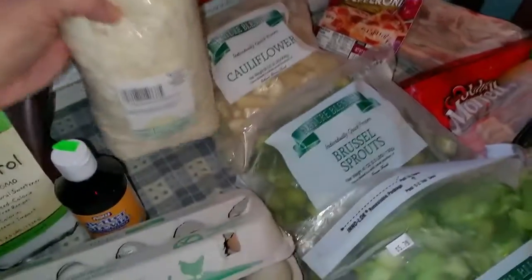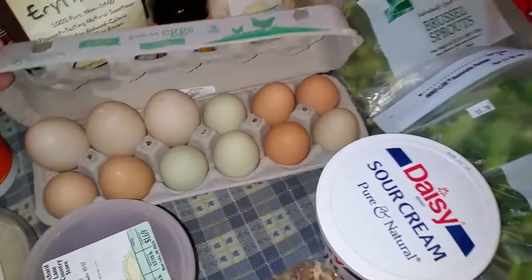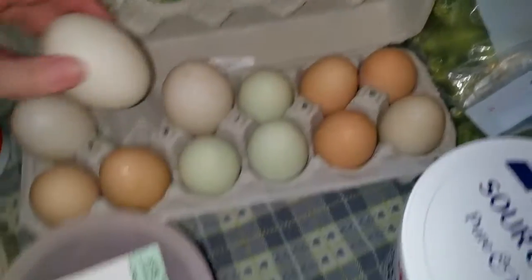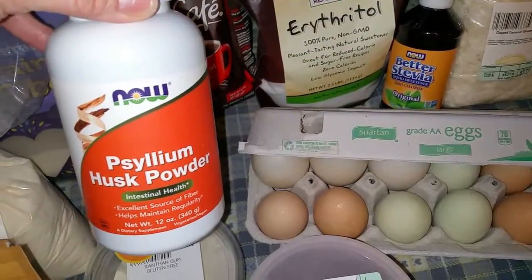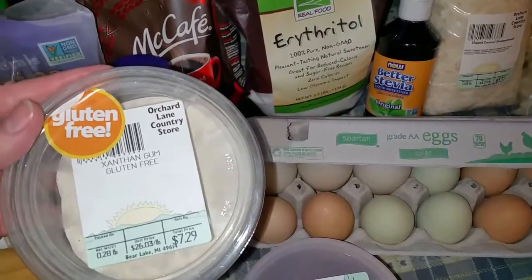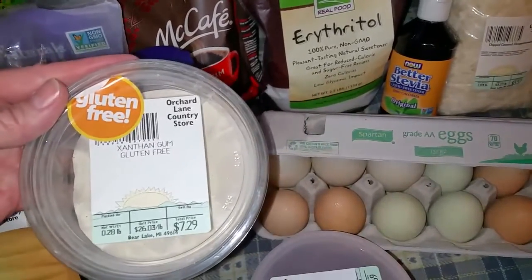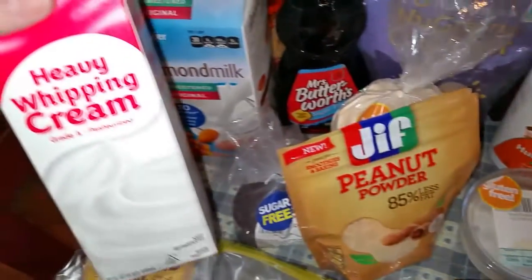Unsweetened coconut flakes are nice for baking or making fat bombs. Farm fresh eggs — there are duck eggs in there too, very cool. I use this for baking when I want to hold things together and give them a little more fiber. This I also use for baking to hold things together, or also for gravy — a little bit goes a long way if you're trying to make a low carb gravy with just meat broth and heavy whipping cream.